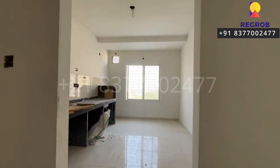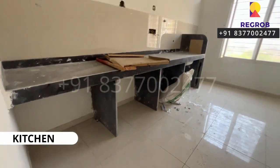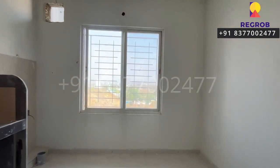Moving further, here comes the kitchen, which is nicely designed with efficient space. Inside the kitchen we also have a utility area.